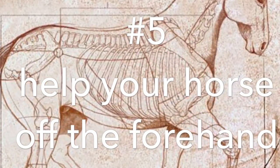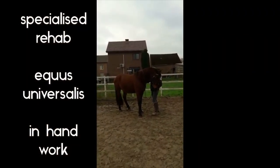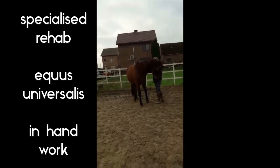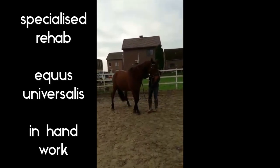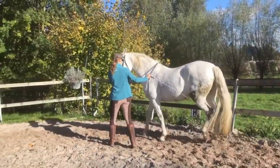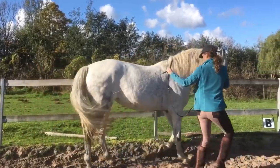Tip 5: Help your horse off the forehand with in-hand gymnasium exercises. Maybe not a tip you might expect, but mostly overlooked. Here you see one of my students helping a horse off the forehand by means of lifting the shoulders. When a horse leans on the forehand, there is pressure on the chest, which obviously makes it harder to breathe. I have seen many horses with respiratory problems drastically improve just by helping them off the forehand. Helping your horse to collect his body is in fact nothing but pure wellness treatment.